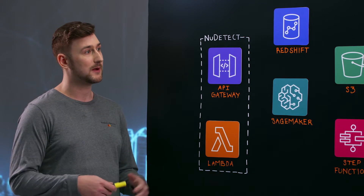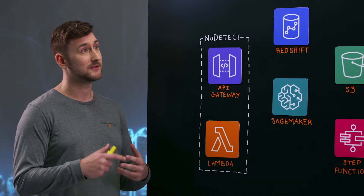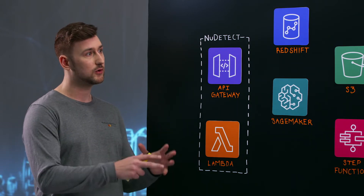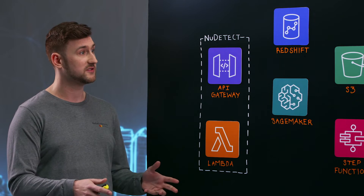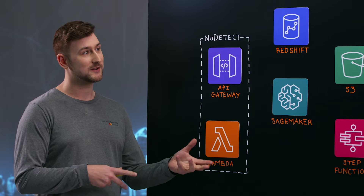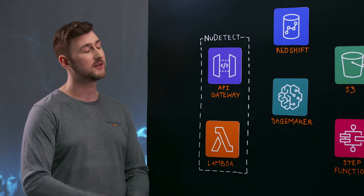New Data is a behavioral biometrics company that really focuses on passively detecting whether you are you, and separating out your identity from the digital noise of attacks — much like that octopus there on your shirt, solving the Rubik's Cube. Attackers attack your account, they try to take it over, and we identify you as you.